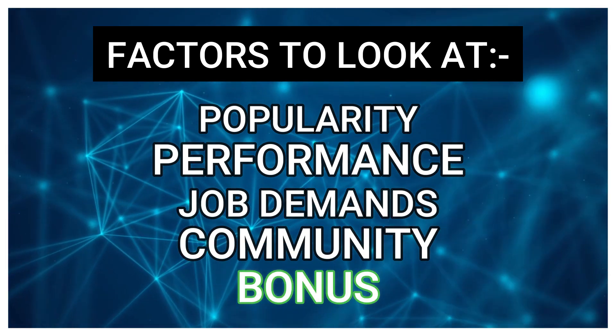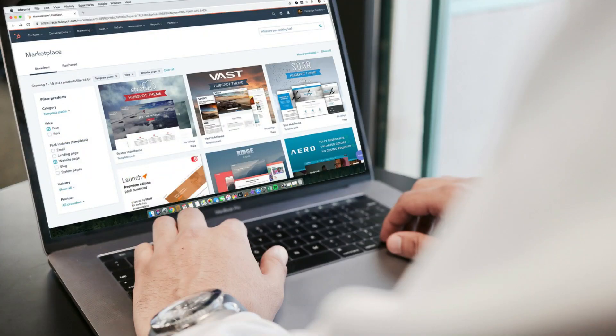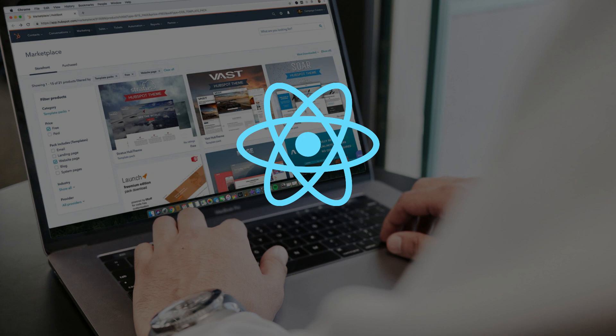I will also share with you a bonus part at the end of this video, so stay tuned and let's get started. If you are a web developer, you have probably heard of ReactJS.